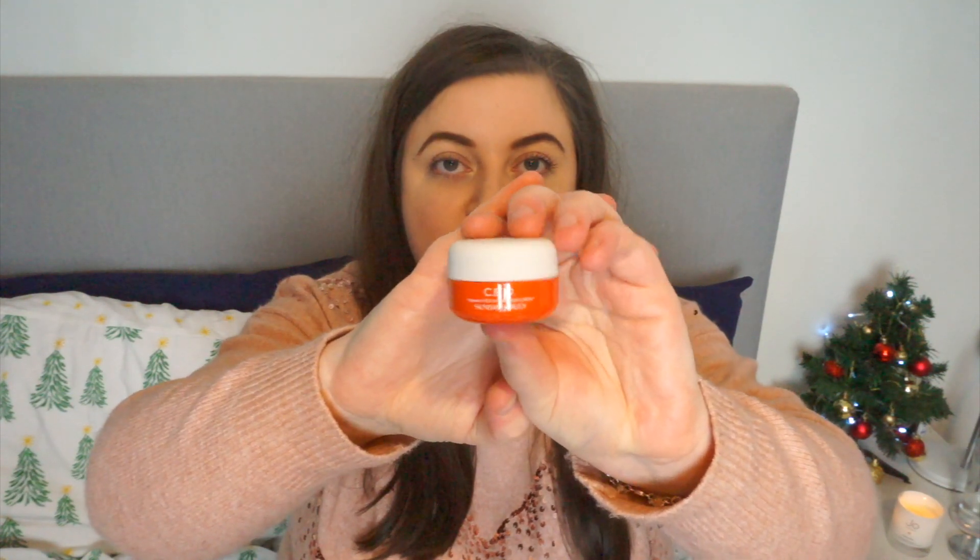The first product that made me really want to buy this box is Sunday Riley CEO — a vitamin C rich hydration cream. I've never tried anything from Sunday Riley before, though they're definitely a brand I want to get to know. There are some Christmas sets on Space NK for about £24 for two little minis and I'm very tempted. Anyway, this is 15 grams in a little pot — for £2 I think that's so good, especially for Sunday Riley.